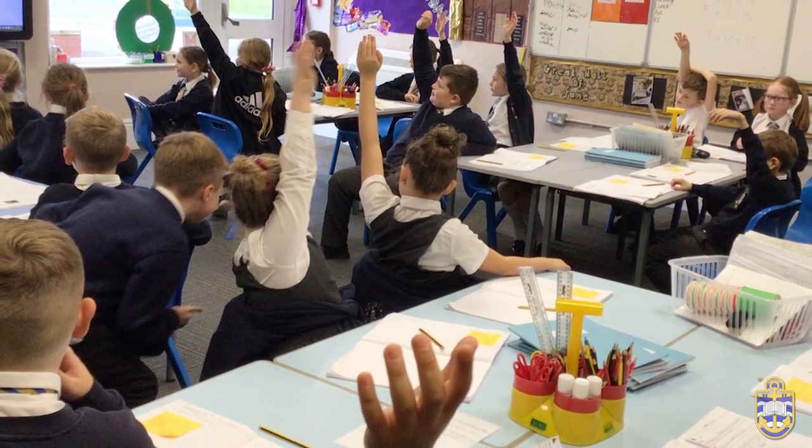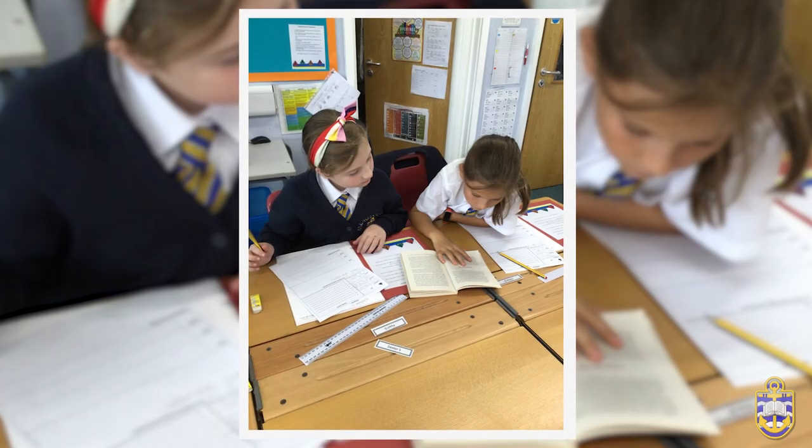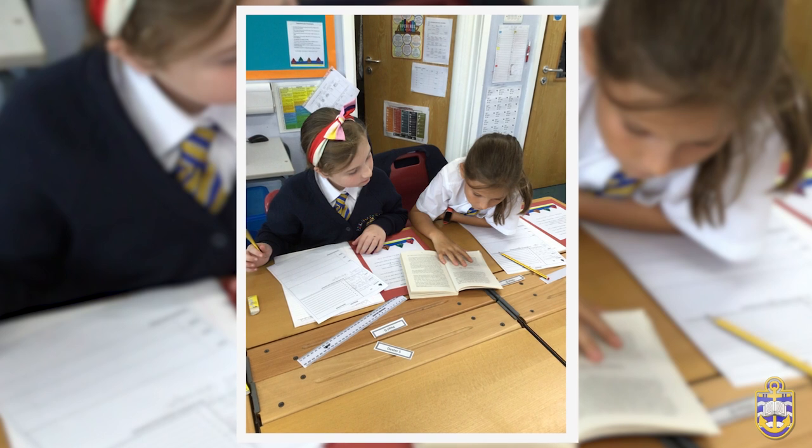The children are introduced to the focus grammar, punctuation and spelling skills for the cycle and practise using these effectively.